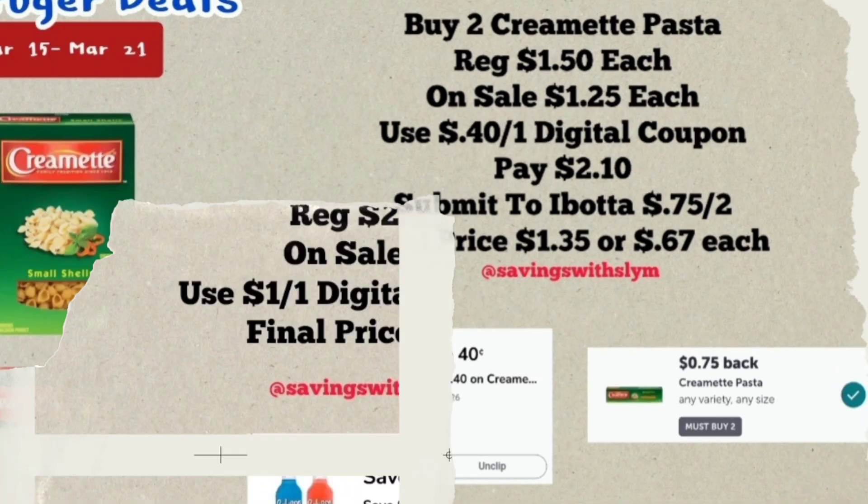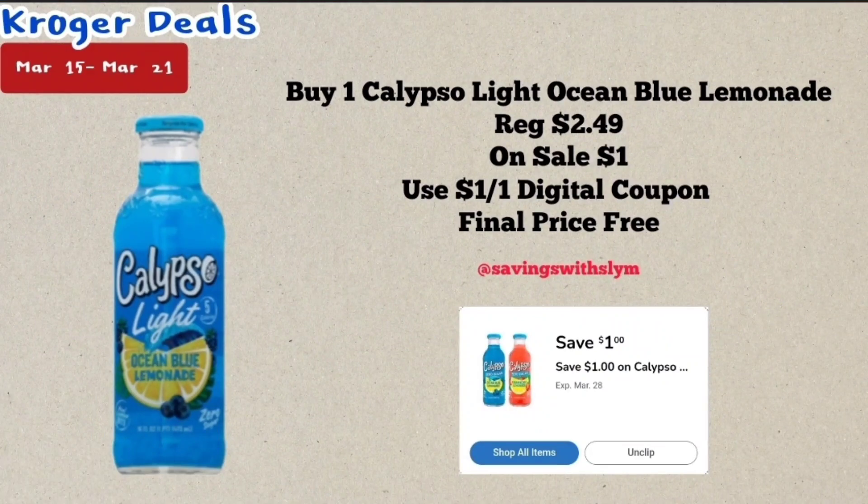This next deal is on the Calypso Light Lemonades — they have the regular Calypso and then the Calypso Light. They are priced at $2.49 but on a promotion this week of 10 for $10, or $1 each. I have a $1 off one digital coupon, so check your accounts to see if you have that. After that coupon, this will be completely free.